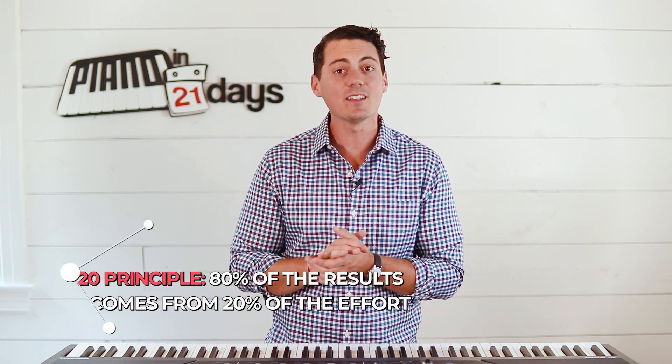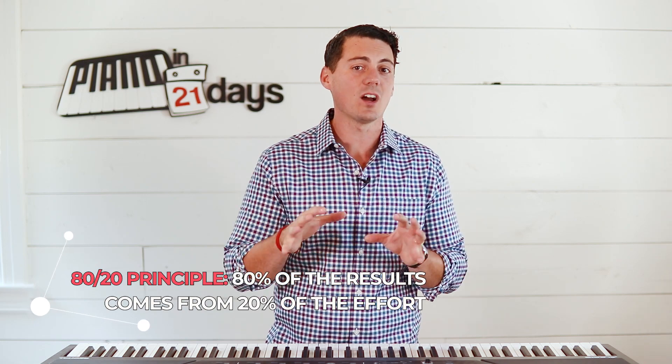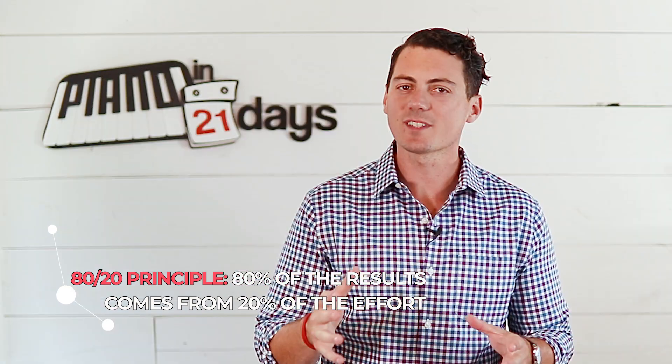I want to tell you about the 80/20 principle, which states that 80% of results come from 20% of the effort. In business, 20% of activities typically result in 80% of the revenue. On the road, 20% of drivers cause 80% of accidents. And for students, about 20% of the material you study accounts for 80% of what's on the test.